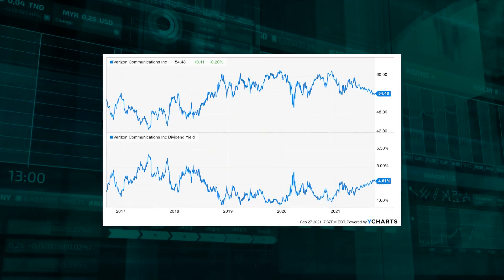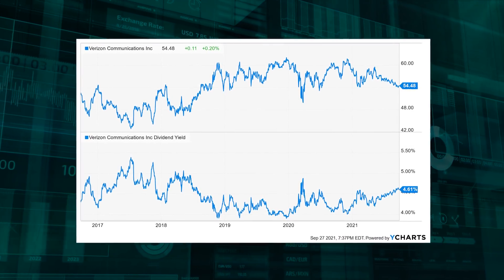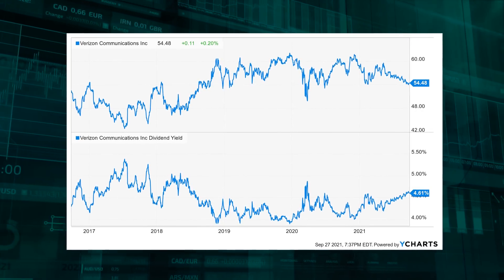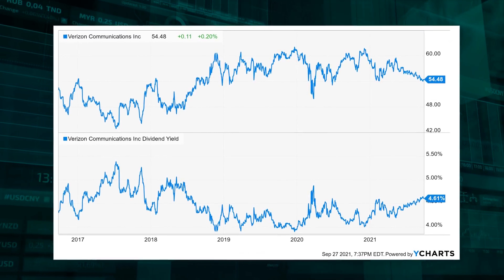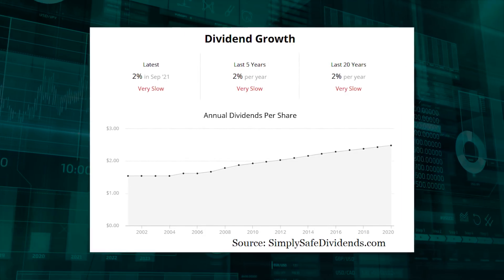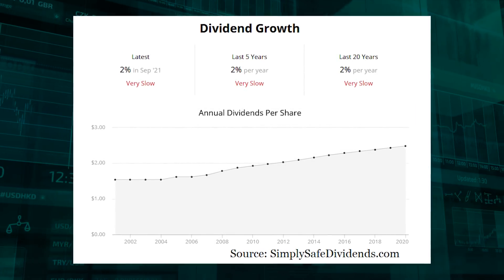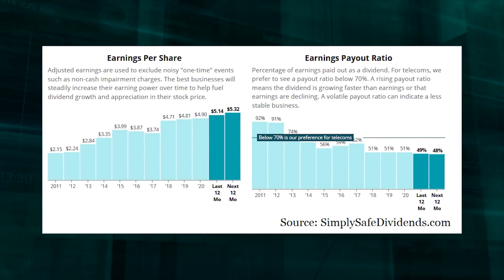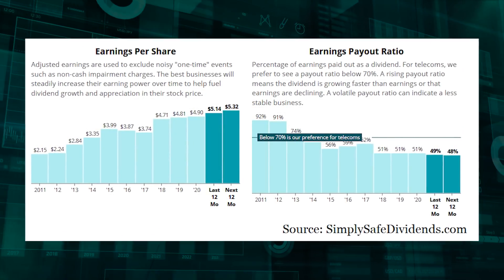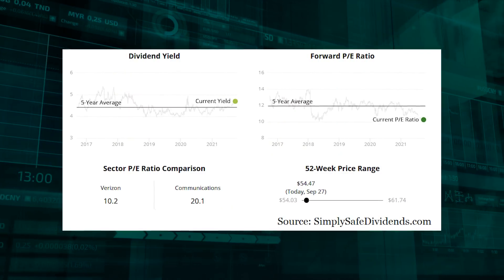Verizon has increased its dividend for 16 consecutive years. Not only do you get those reliable, consistent dividend increases to look forward to, but you also get a big dividend here. The stock yields an appealing 4.7% — compared to the market, that's very juicy. Compared to the usual yield for Verizon's own stock, it's juicy — the five-year average yield for this stock is 4.2%. Like the other stocks listed today, this is more of an income play than a compounder. The 10-year dividend growth rate is just 2.6%, but if you want a big, safe dividend that allows you to keep up with inflation over the long run, this gets you there. The dividend is covered by a rather low payout ratio of 48.3% based on midpoint adjusted earnings per share guidance for this fiscal year. This stock is down nearly 10% on the year.